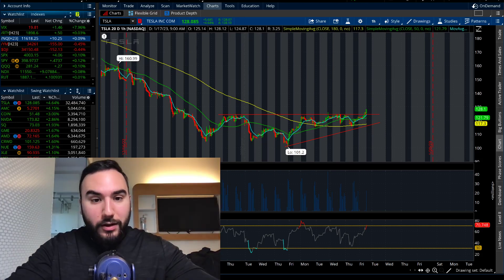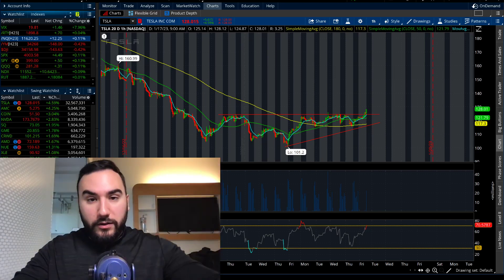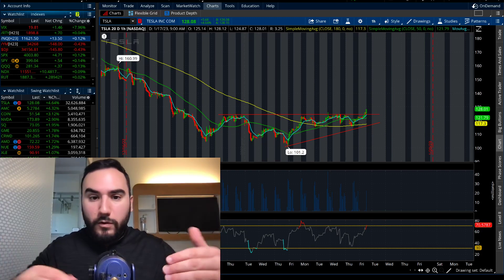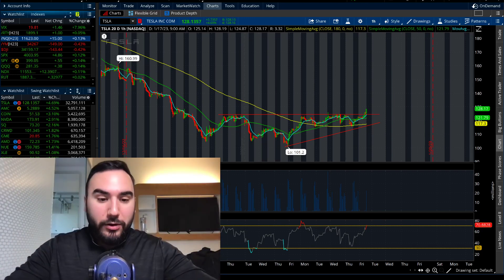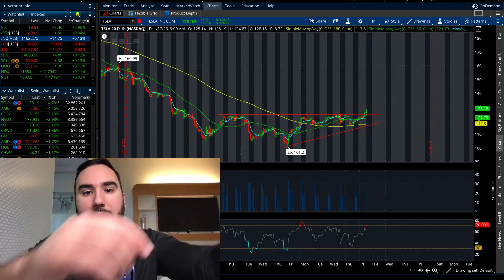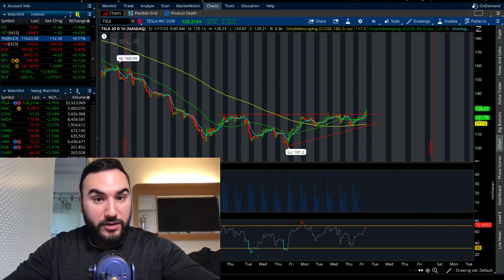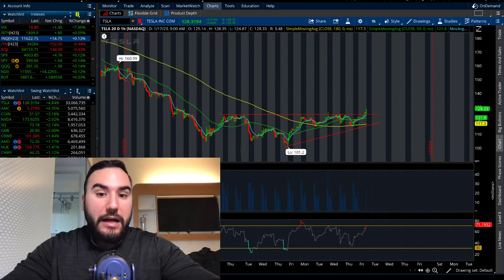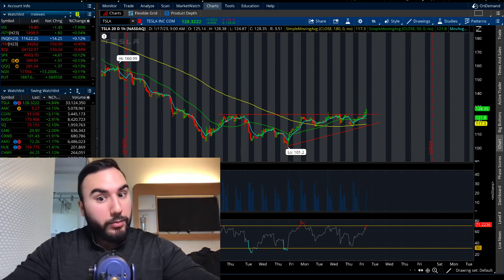Tesla — let's talk a little bit about it. They're reporting earnings next week on the 25th, Wednesday. So they're starting to get some hype around the stock, some excitement, as earnings are about a week away. EPS is looking to come in at $1.19 for Tesla — that's an estimate. And revenue is looking to be about $24.9 billion, which would be up 40% year over year — pretty big number there.